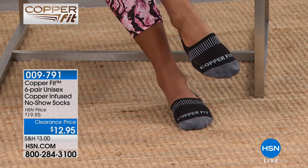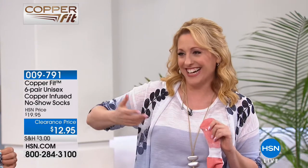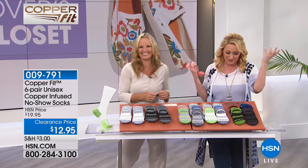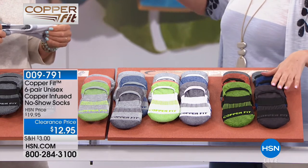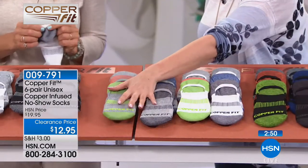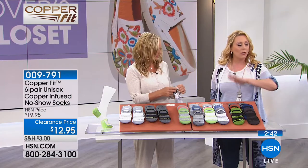Think about that athleisure trend — all those cute sneakers where we like to wear socks underneath. These are the socks you put on that you don't see and they stay put. $12.95 for six pairs of socks. If you see holes in the toe of your current socks, replace them. Even if your husband wears black ankle socks — get him a nice wonderful pair of socks as a gift and he'll be better off. A thousand of these have already sold.